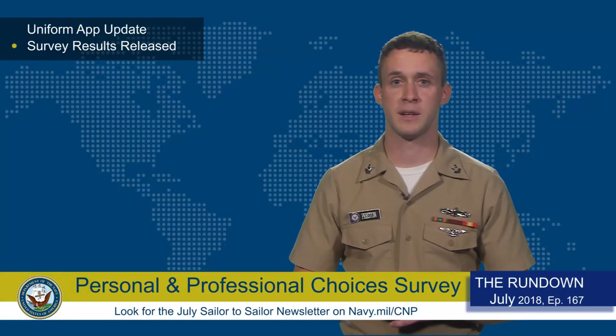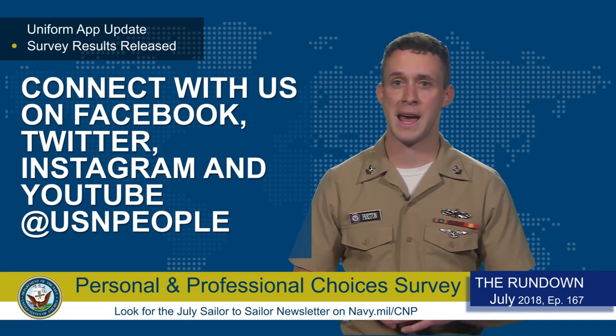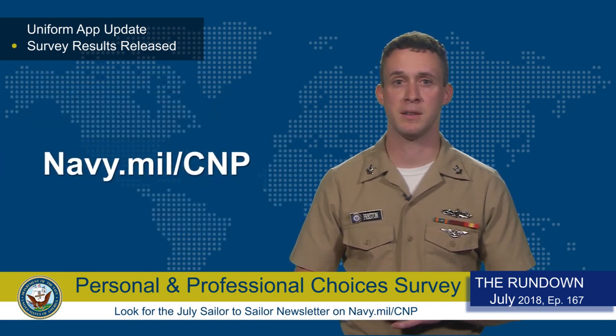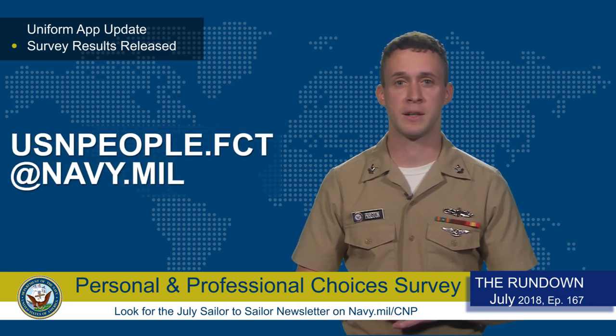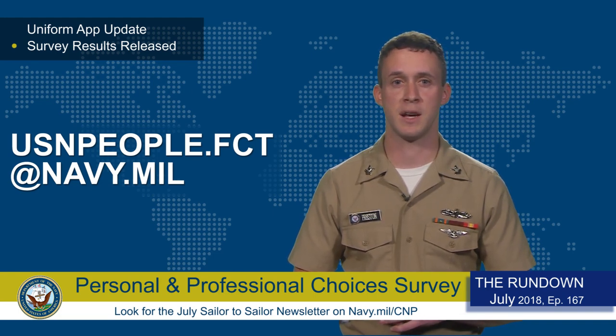That's all for this week. Connect with us on Facebook, Twitter, Instagram, and YouTube at USNPeople. You can listen to our collection of Sailor podcasts at Navy.mil slash CMP. For any questions or to sign up for our monthly newsletter, send us a message at usnpeople.fct at Navy.mil. For the Chief of Navy Personnel, I'm MT2 Tyler Preston. Thanks for watching.